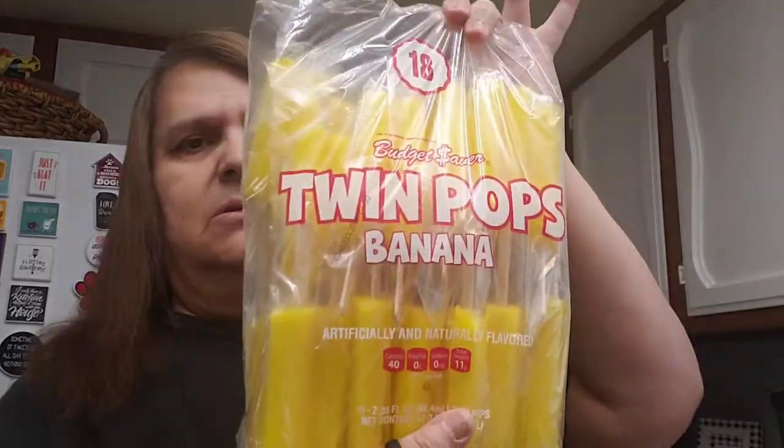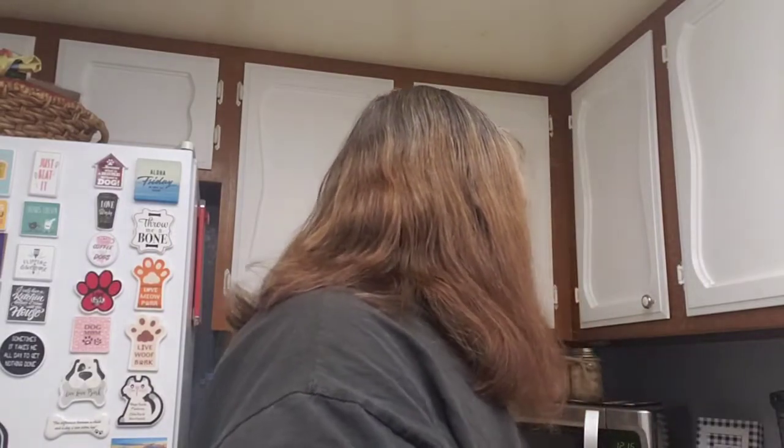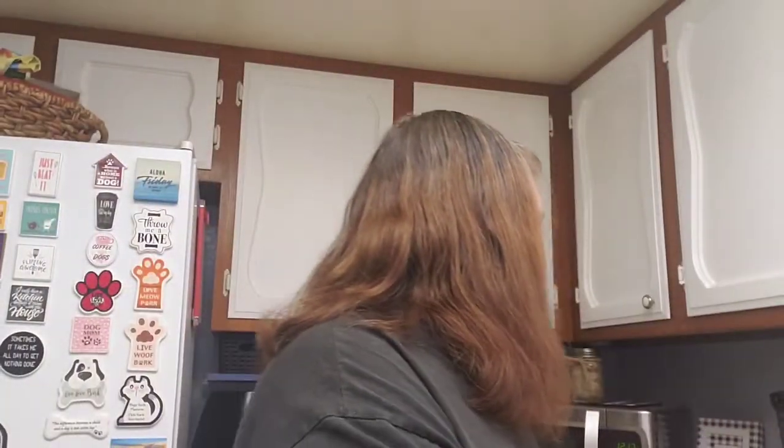I got some coconut crunch mini donuts — sometimes I have a sweet tooth and I'm craving a donut, so I just bought these little ones. I also got some canned beans and a can of ginger ale.